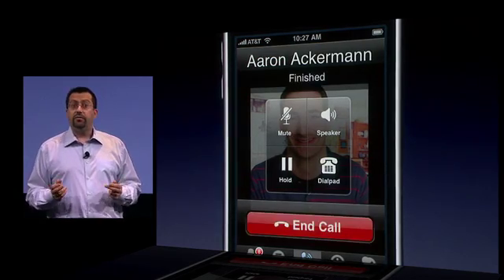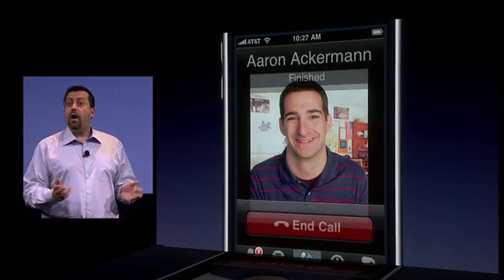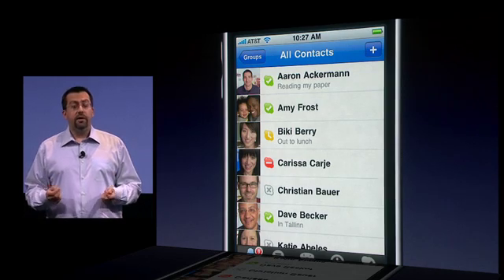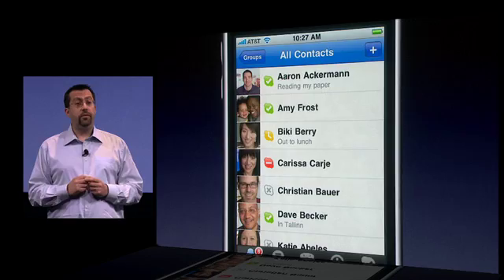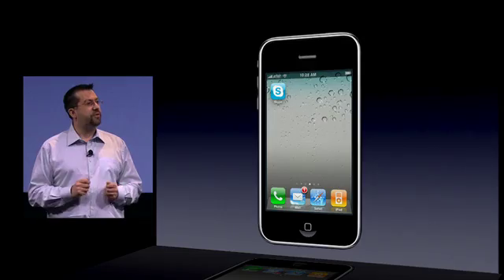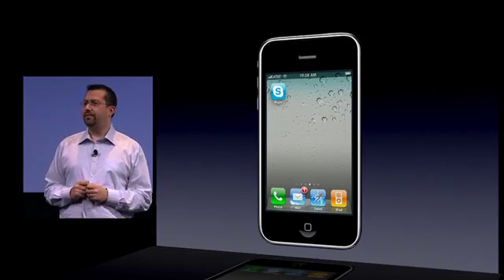So now I can choose to go to another application, or I can just put the phone in my pocket. In either case, the app will be in the background and I can still receive calls. With iPhone OS 4, Skype is even more convenient and useful for everyone that depends on it every day worldwide. Thanks for having us here today.